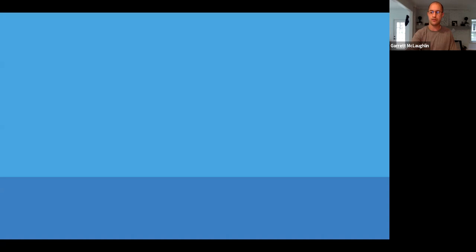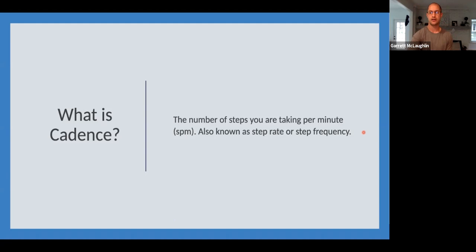Cadence is the number of steps you are taking per minute, also known as step rate or step frequency. Should your cadence be 180 steps per minute? It depends on where you are and what your preferred speed and cadence is. A lot of people recommend 180 as the gold standard, but in my opinion this needs to be more individualized. I have some people starting in their 140s that I try to get to 155 or 160, and others at 172 where I have no problem recommending they go to 180.